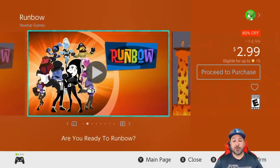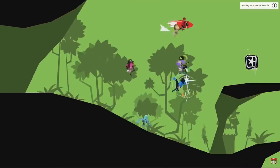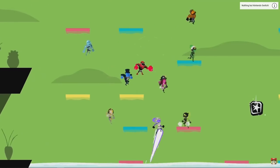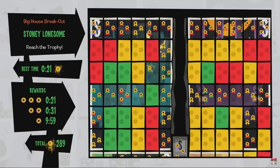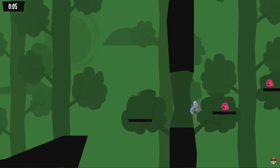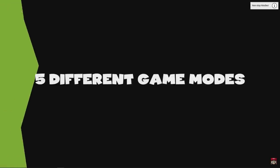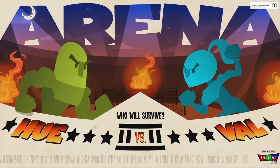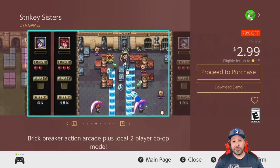Next is Runbow, making its first appearance, currently 80% off for $2.99. This was actually suggested by a viewer just yesterday, so I picked it up and my kids were looking for something new to try — we had tons of fun with it last night. At three dollars for a party game it's definitely worth it, and what really pushed it over the edge is there's also a ton of single-player content. This game is a steal at three dollars.